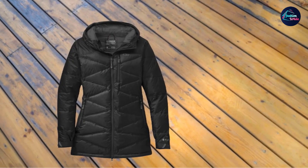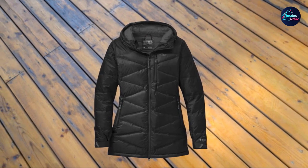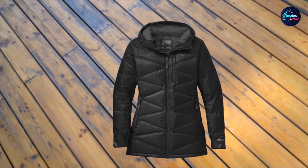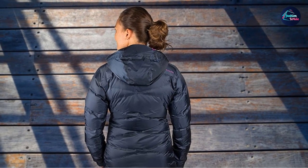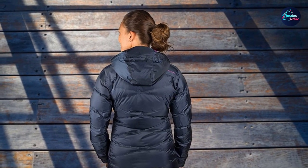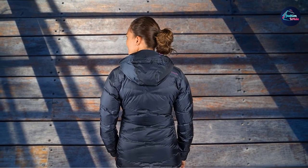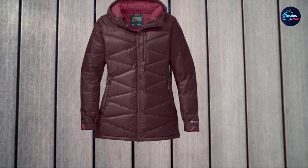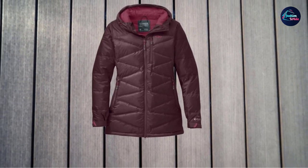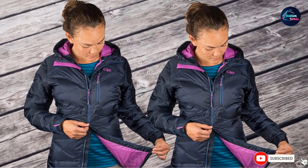The insulation is a premium 650 fill power goose down. This is a parka so it weighs around 20 ounces (567g), but it is still very lightweight. The hood is helmet compatible, insulated, fully adjustable, and equipped with a wire brim. The front zipper is a two-way type so you can open it from either side, which is suitable because of the length of the jacket. They use the best quality YKK Aqua Guard Vislon zippers. There is an internal storm flap behind the front zipper.